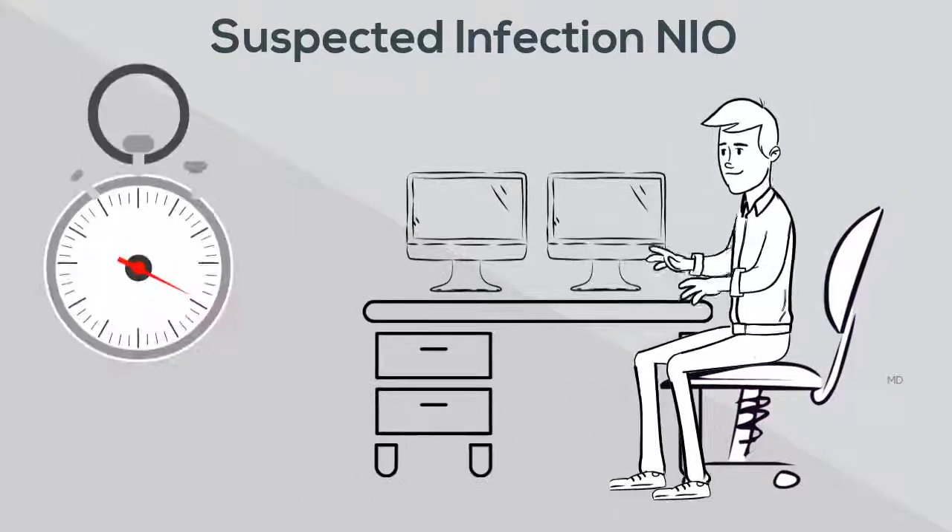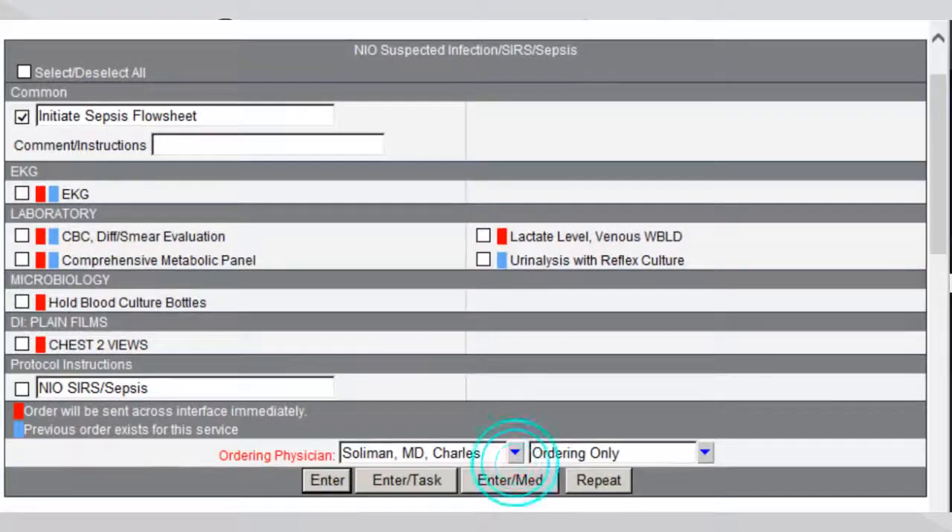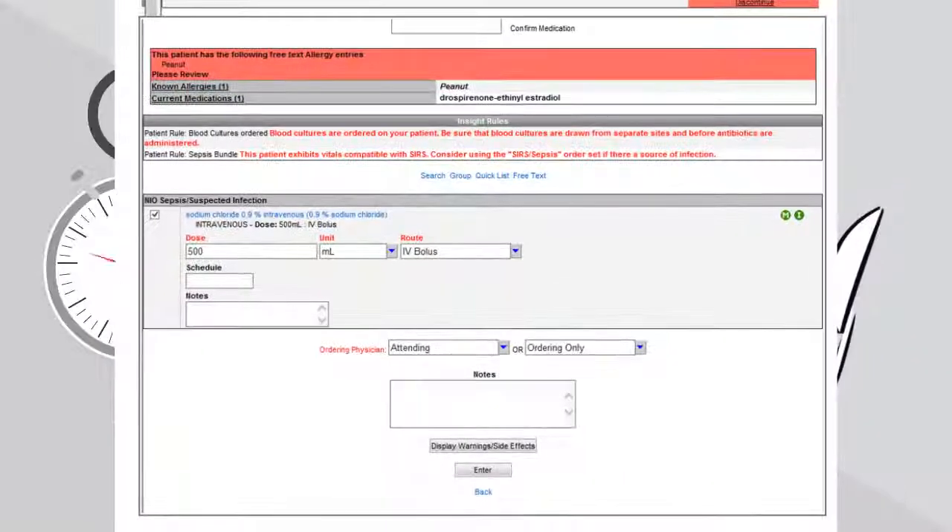To enter the order for the 500 mL saline bolus, click Enter Med. This will take you to the Med order screen — then hit Enter. The saline bolus is already loaded. Choose your attending provider and push Enter again.